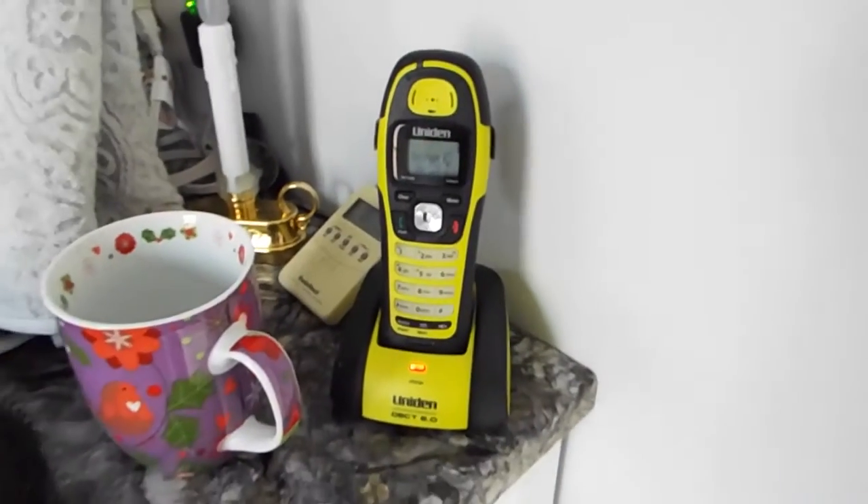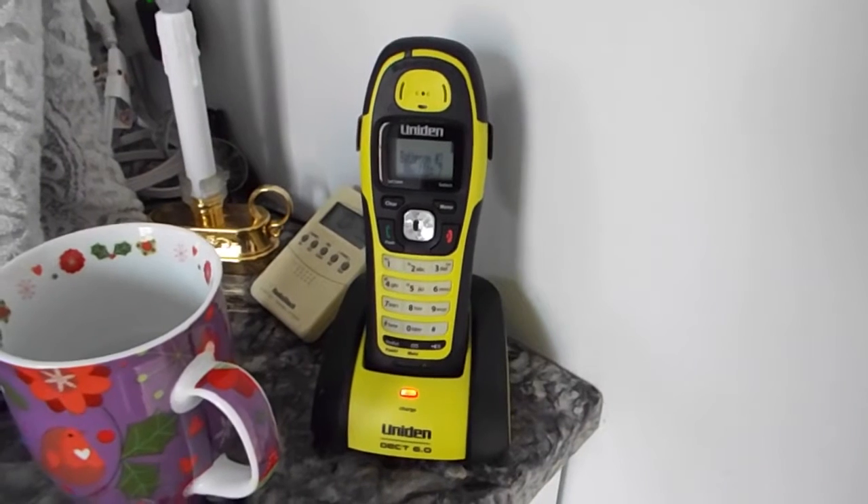In the bathroom there is a UNIDEN DECT 6 waterproof telephone. And in the living room there's a UNIDEN 1580 base.